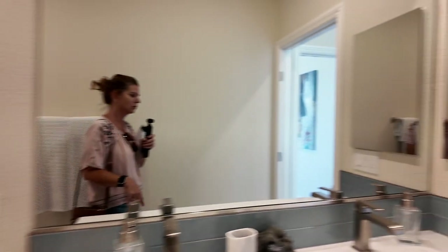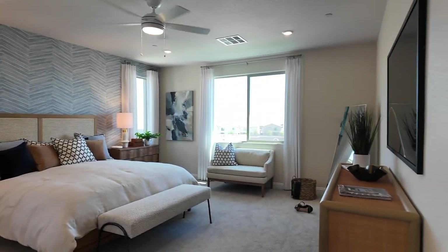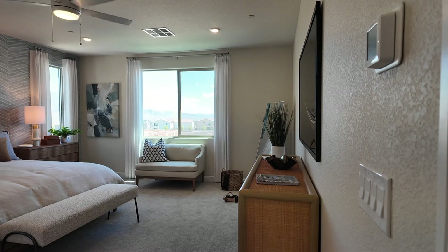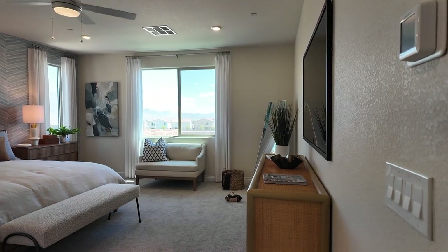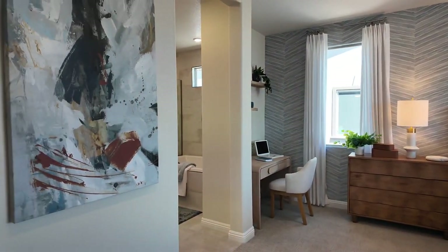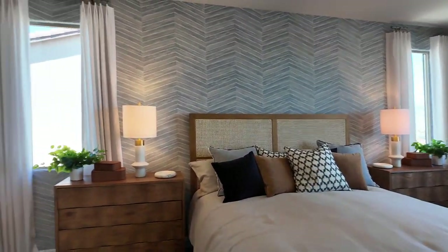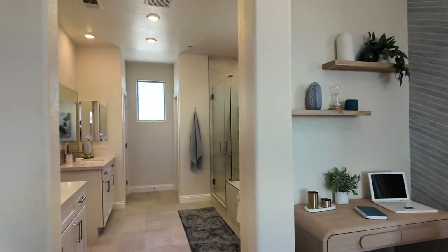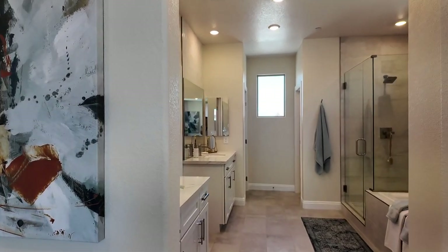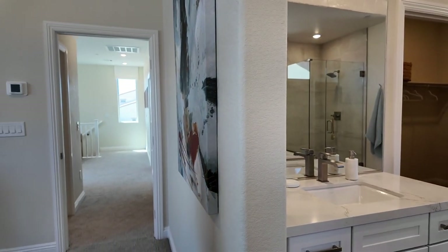The primary bedroom is a very nice size. My only concern is it doesn't feel very private being close to the other rooms. I'm always honest in these tours — I point out pros and cons, not just the beautiful things. I think logically: do I really want this layout?